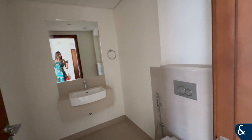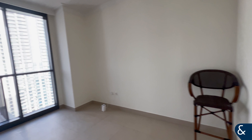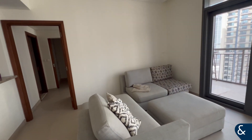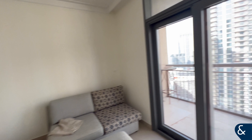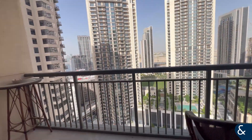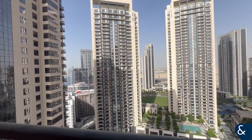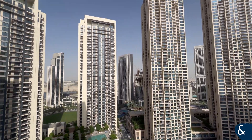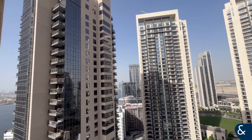As we enter, there's a toilet here, and we have a spacious living room. The sofa can come with the unit, with wonderful views outside of the neighborhood and the creek area. Very, very beautiful.